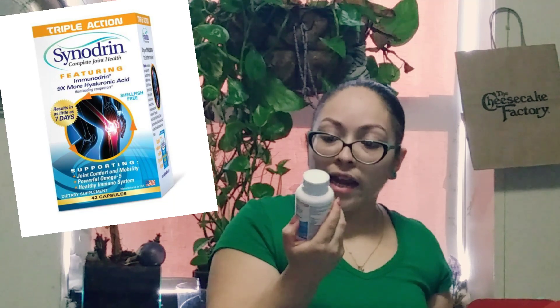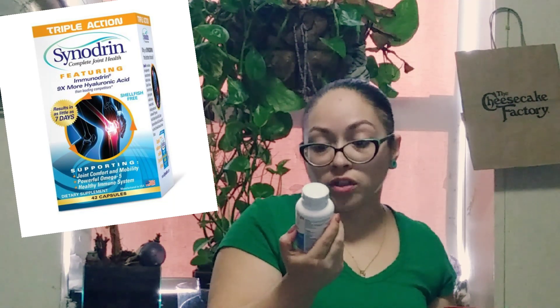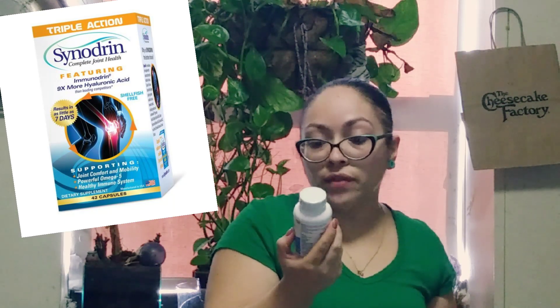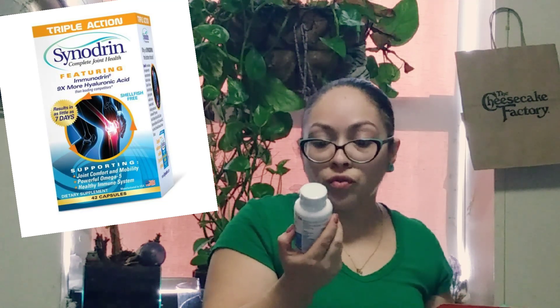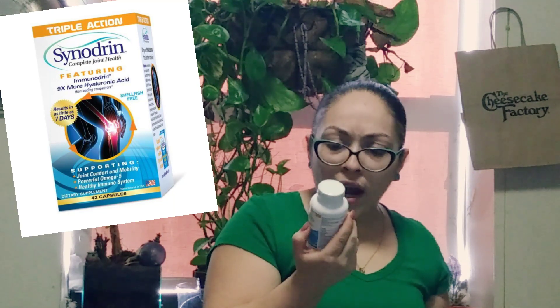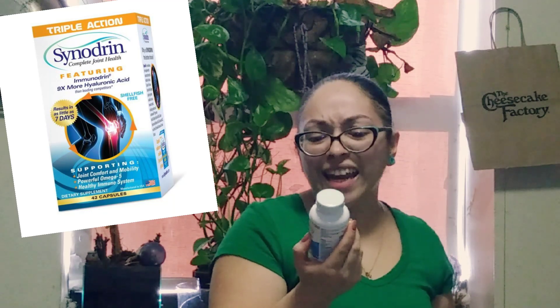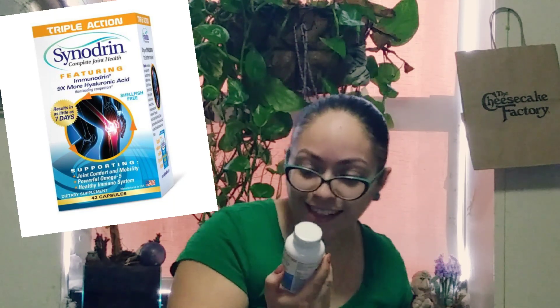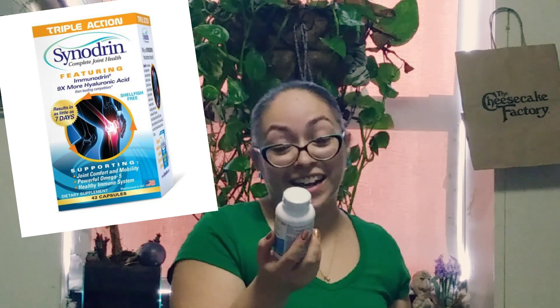It says Synodrine is a revolutionary joint supplement that supports ultimate joint health and function, formulated with the highest quality ingredients to ensure maximum benefits. Ingredients include Immunodrine, a proprietary blend of solid acetylated fatty acids, CFA, and sodium hyaluronate — some big words in there that I cannot pronounce, but this is for joint health.